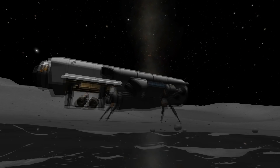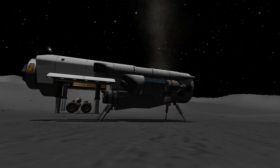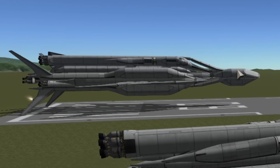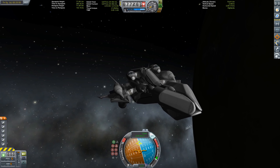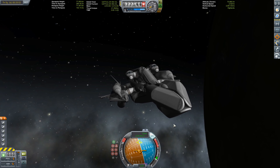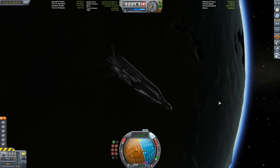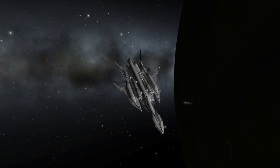I liked the utterly pointless so much I even made another video with a stock remake of it. Gargantua — how huge can you go? This monster weighs more than 2,500 tons, is almost 100 meters long, and can go forever with 11,000 meters per second of delta-V.